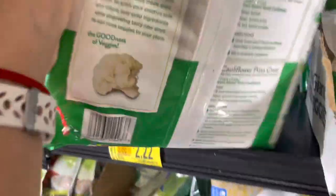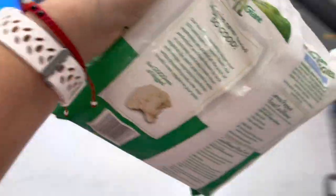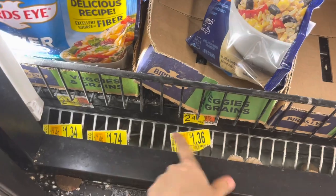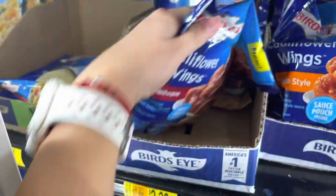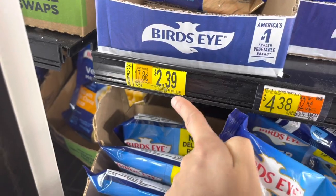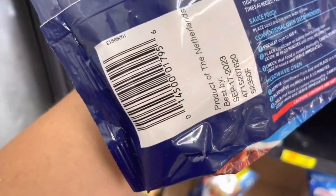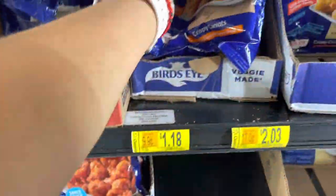37 cents right here for the veggie spirals. There's a lot — give me a minute guys. That one's $2.22, was almost nine dollars. This section has tons of clearance. This is the boneless wings — $2.39 from $4.34. The brand is Bird's Eye. Let me just go over them really quick.